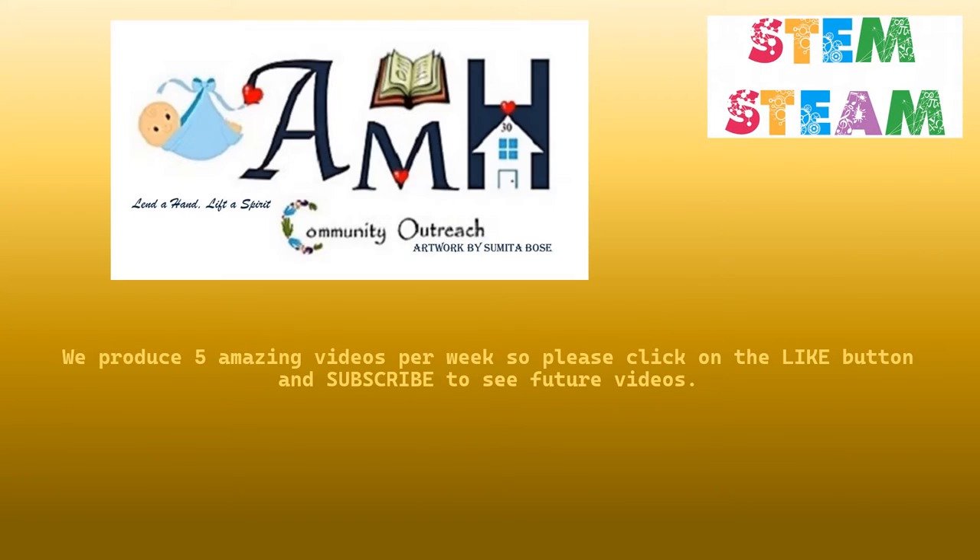We produce five amazing videos per week, so please click on the like button and subscribe to see future videos. Like, comment, share, subscribe.